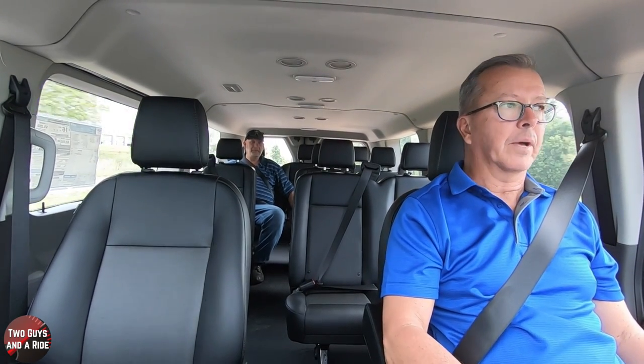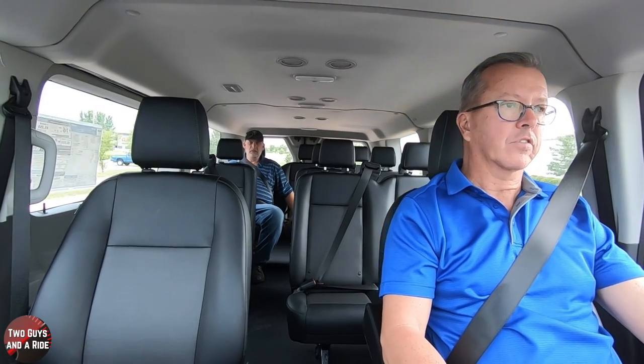Safety systems: you've got crosswind assist, ABS, backup cameras, and parking sensors. I'll cover those in more detail in the exterior review.